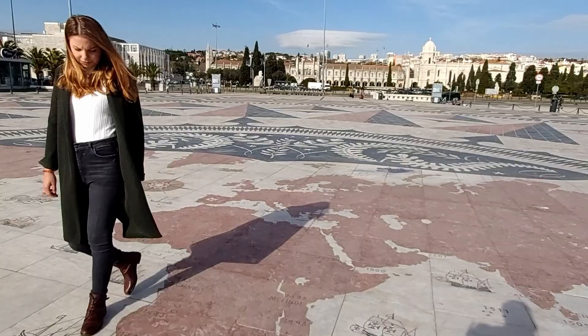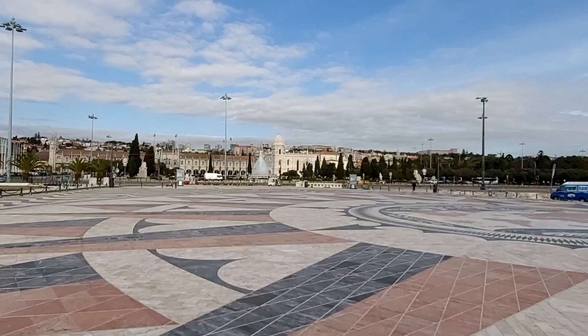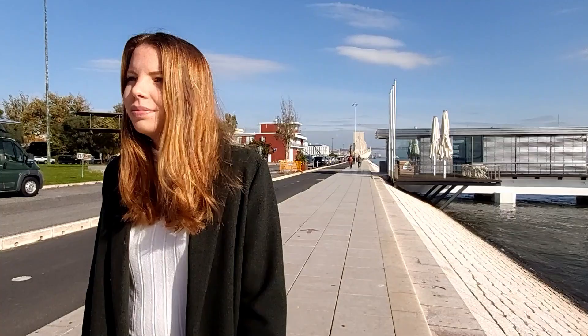From the 15th century onwards, the explorers sailed all along the way down the African west coast and further. Until 1975, Angola was one of the most important and profitable Portuguese colonies.